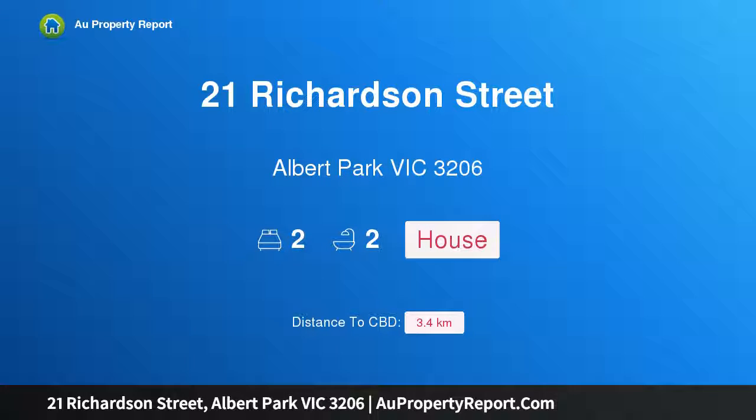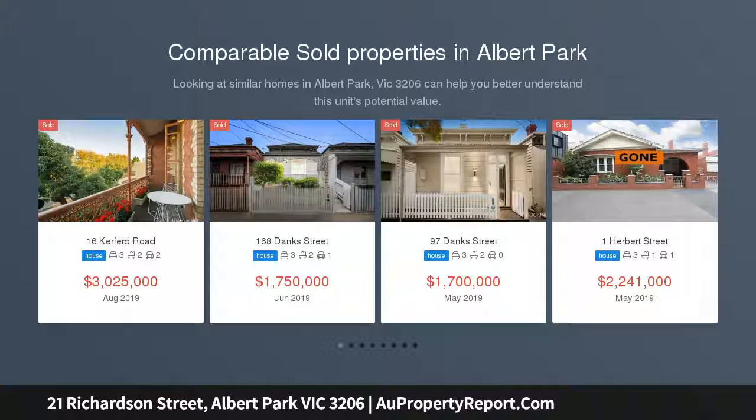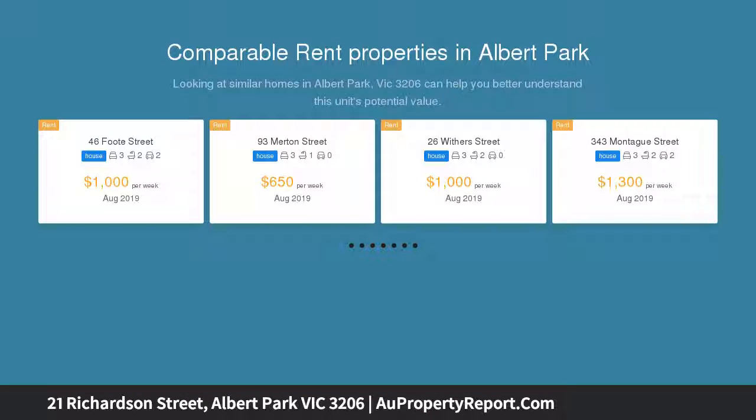Hi, I am glad to introduce property 21 Richardson Street, Albert Park, Victoria 3206 — pure perfection with a prized address. Sometimes you come across a home that is so uniquely appealing you can't resist the pull of its incredible personality.